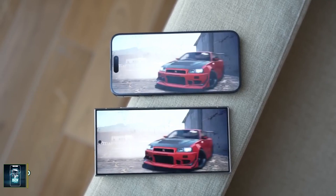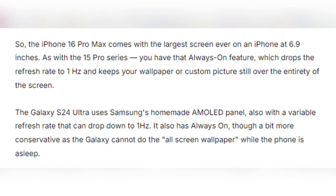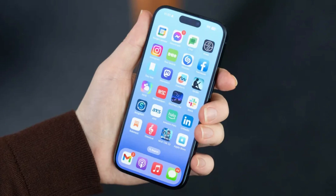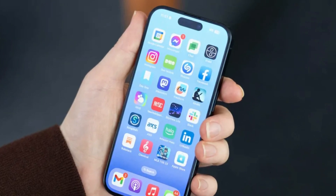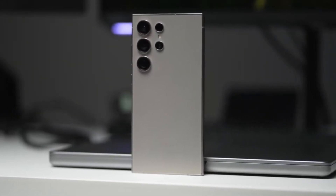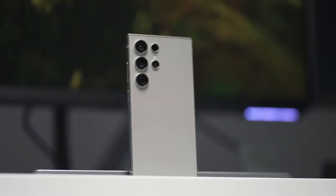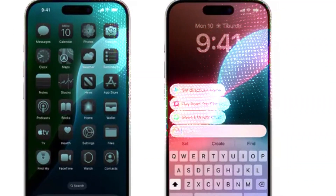When it comes to display, both phones boast impressive technology. The iPhone 16 Pro Max features a 6.9-inch OLED panel with a 120Hz refresh rate and an always-on display that can drop to just 1Hz, keeping your wallpaper or photos visible even when the phone is asleep. Samsung's Galaxy S24 Ultra comes equipped with its signature AMOLED screen, also featuring a 120Hz refresh rate and always-on display. However, Samsung has a slight edge with its anti-reflective coating, which makes the screen much easier to see outdoors, while the iPhone struggles with reflections in bright sunlight despite its high brightness.